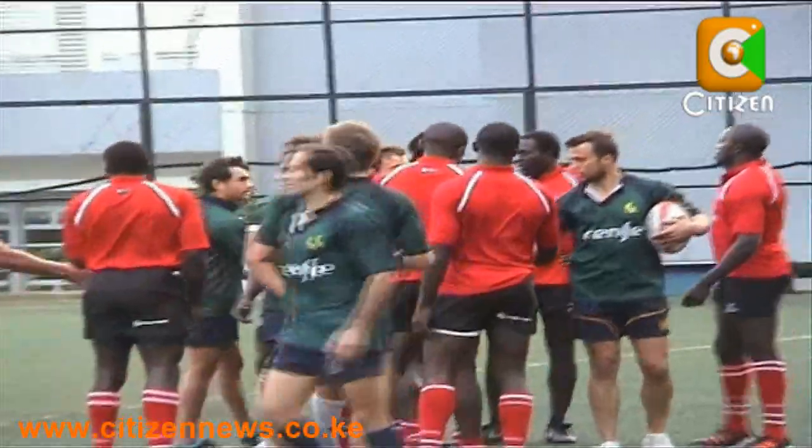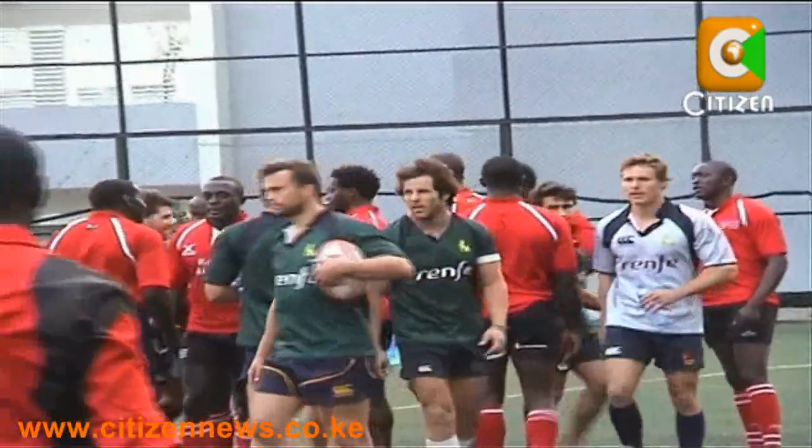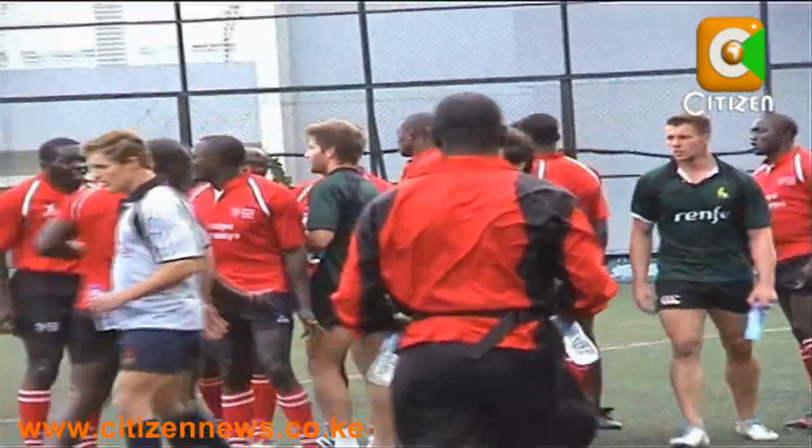Kenya will be seeking to cement its position as a core team, while Spain will be eyeing to graduate into core status when the tournament begins on Friday. Bernard Dong for Citizen Sports in Hong Kong.